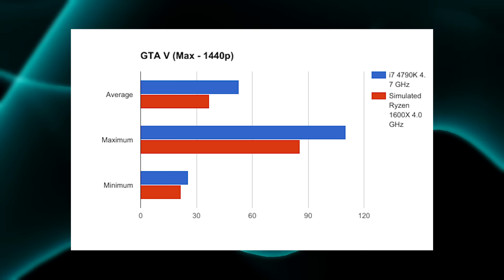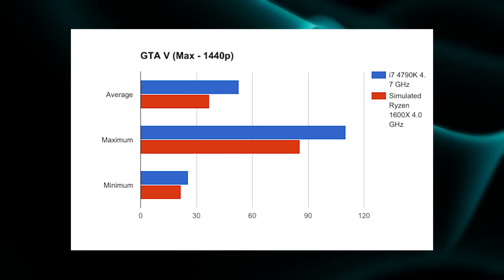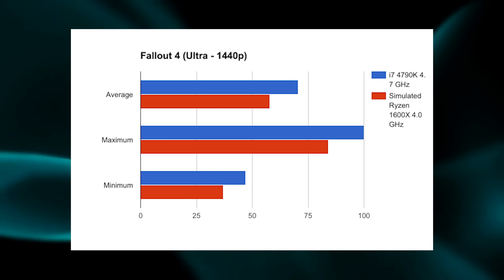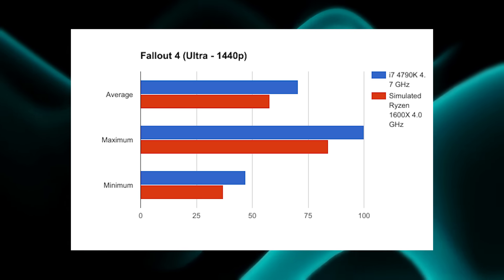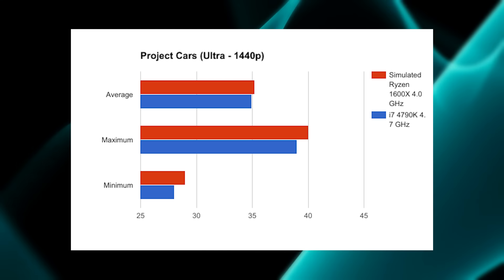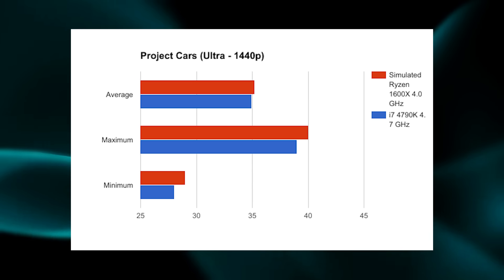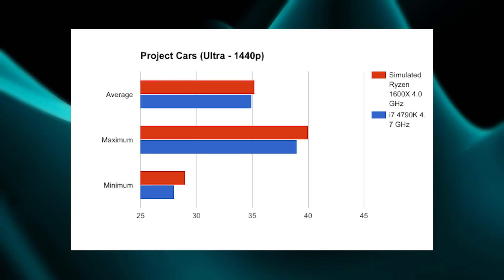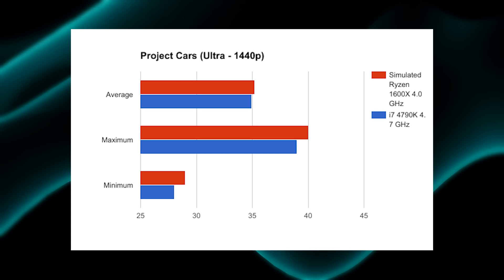This has been the biggest complaint about Ryzen so far — it's a great productivity chip if you are on a budget, but gaming-wise it's not so great. That trend continued into Fallout 4, where again the 4790k was able to handily beat the 1600x. The aforementioned surprise was Project Cars, which is not really known as an overly CPU-bound game. But in every scenario — average, maximum, and minimum frame rates — the 1600x does edge out the 4790k in all three tests.